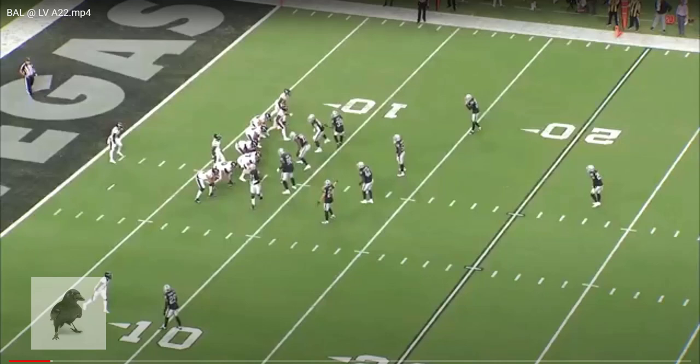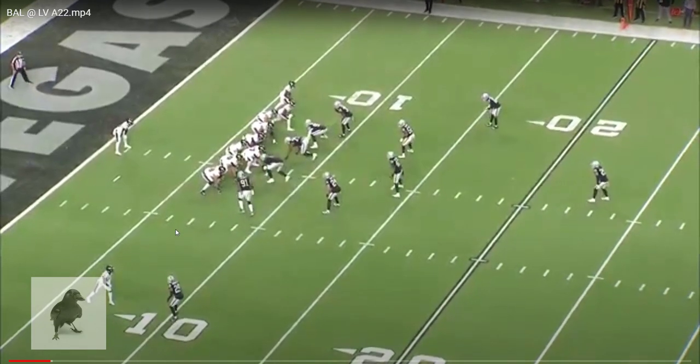Welcome to the RSP Film Room. I'm Matt Waldman with the Rookie Scouting Portfolio. We're going to take a look at Tyson Williams and his debut performance as the starter with the Baltimore Ravens.